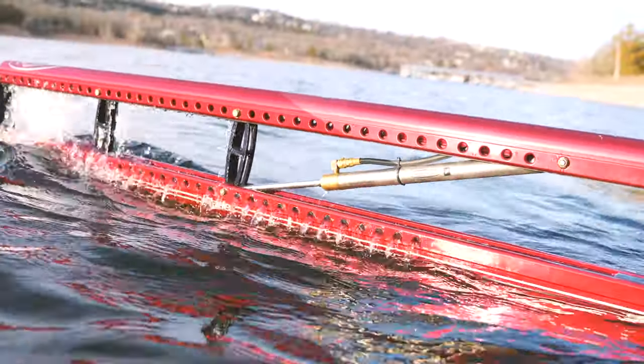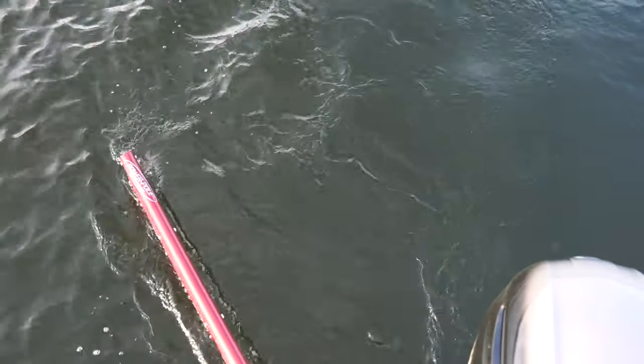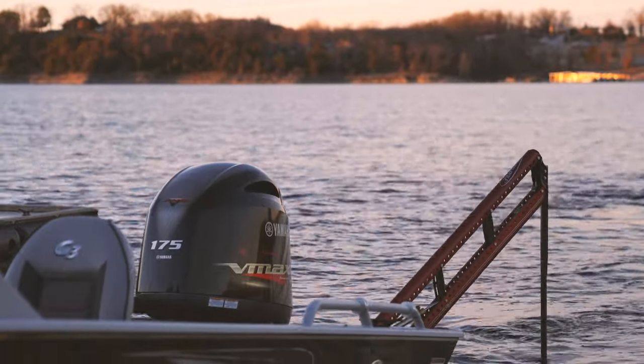Alongside that you've got two 10-foot blade power poles. That's going to keep me sitting still if I'm bed fishing, if I'm bass fishing, or if I'm anchored down somewhere — even catfishing.